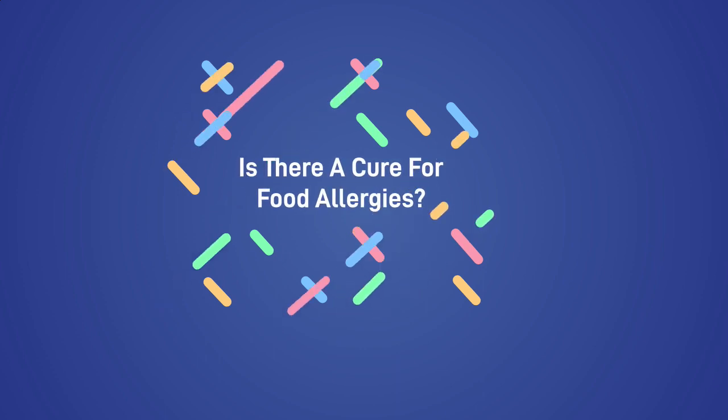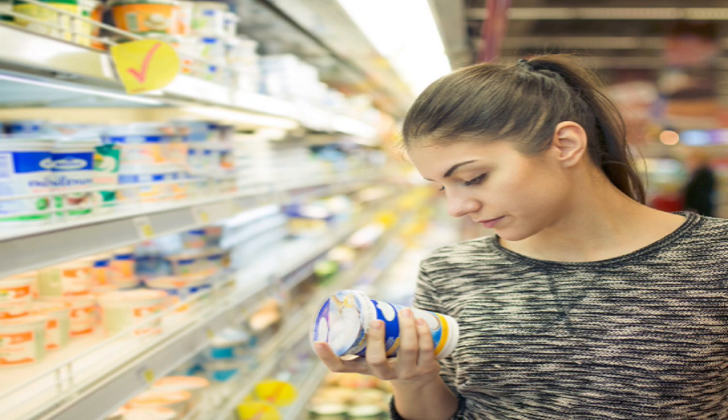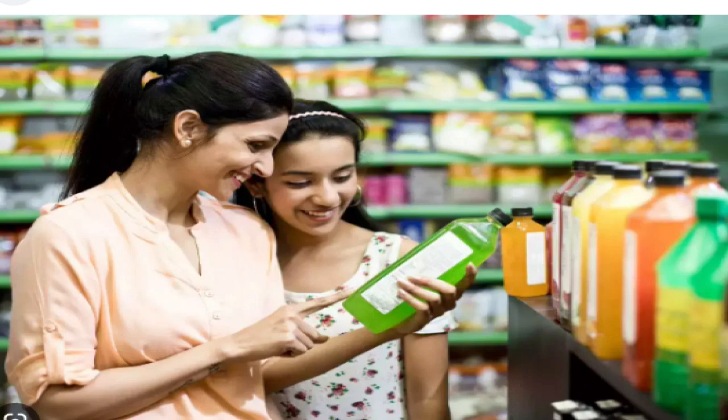Is there a cure for food allergies? There is no cure for food allergies. The only way to manage the condition is to avoid the food that makes you ill. This can be achieved by checking ingredient details on labels of pre-packed food and being provided allergy information for non-prepacked food.